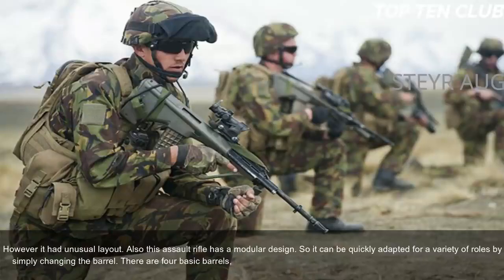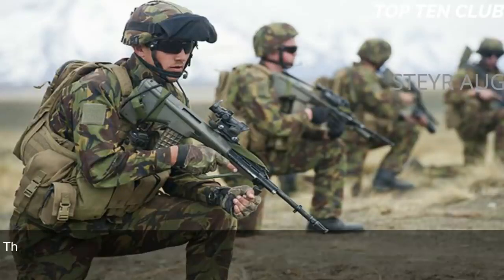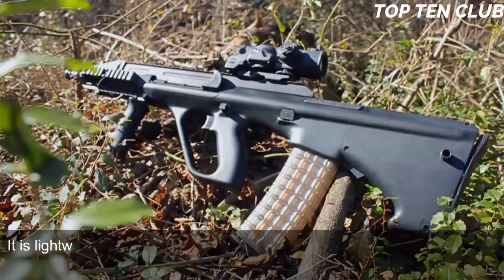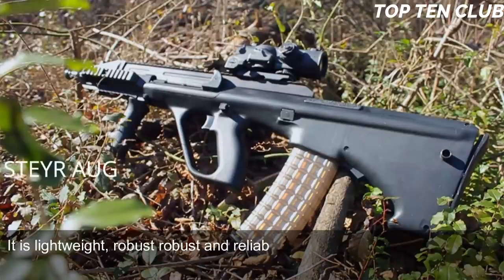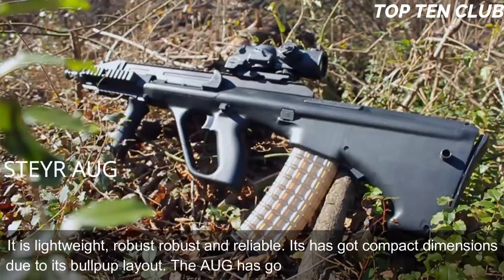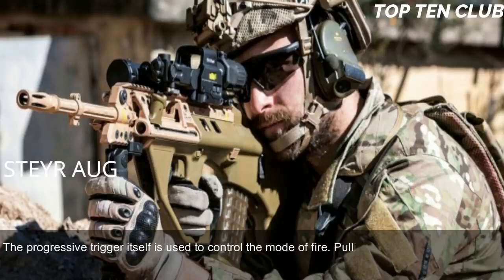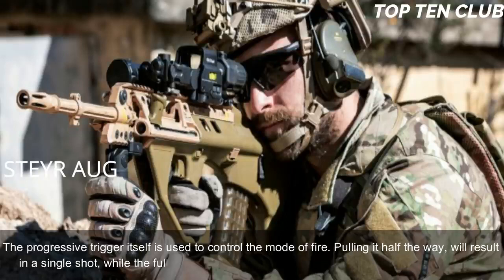There are four basic barrel configurations: standard, compact, carbine, and light machine gun. This feature allows the same weapon to be tailored to suit mission requirements. The Steyr AUG is made of synthetic materials and advanced alloys, making it lightweight, robust, and reliable. It has compact dimensions due to its bullpup design. The AUG has no separate fire-mode selector — the progressive trigger itself controls the mode of fire. A half-pull results in a single shot, while a full pull gives full-auto fire.